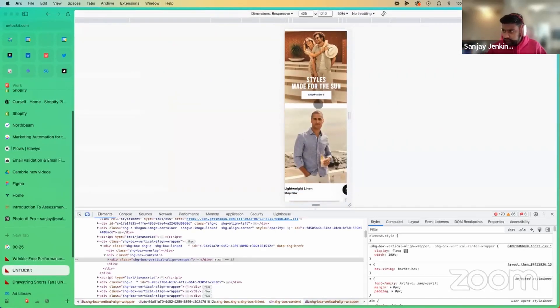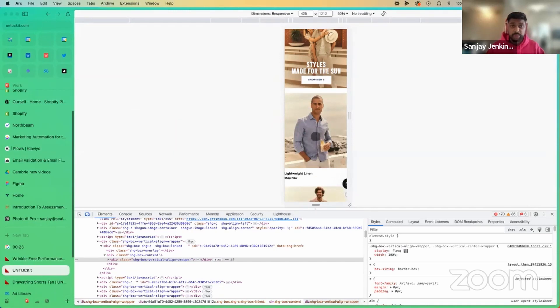On mobile, these sections look great — big and beautiful on desktop — but I would actually try to compress these and make them smaller images so you can actually shop across different categories more easily.